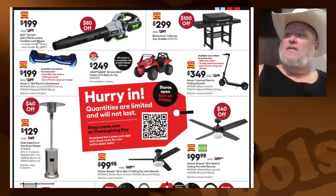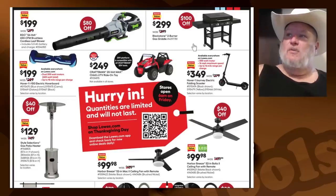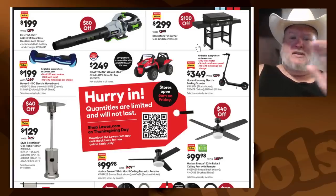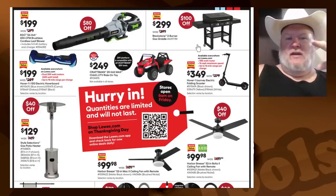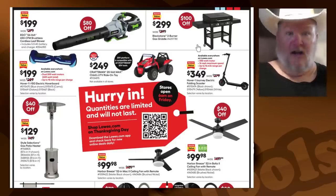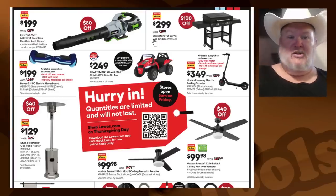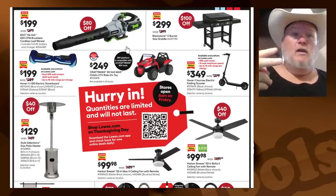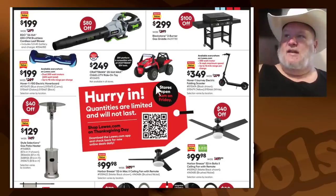The Ego blower 650 CFM — they mean 650 when they say it. Comes with the battery and charger for $200. If you're looking to dip your toes into Ego, that's a great way to do it. The Blackstone 2-burner gas griddle for $300 — I'm going to say no. Rather than paying $300 for something that's only a griddle, get yourself one of those cooktops with just burners: you can put a griddle on it yourself, act as a grill, cook gumbo, soups, boil water. Don't get a dedicated griddle — that's just ridiculous.